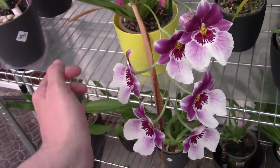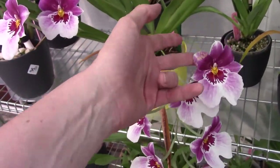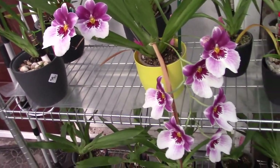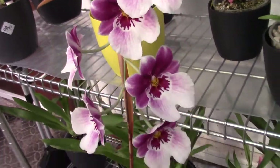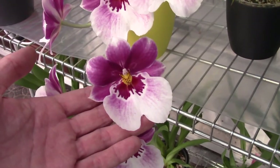But now it actually had three spikes. It lost a bloom already — it had two on this one and a few more on the others, so three spikes total. It's one of my favorites, the Miltoniopsis in general. I love the blooms — they call them the pansy orchids sometimes.